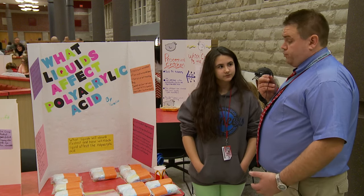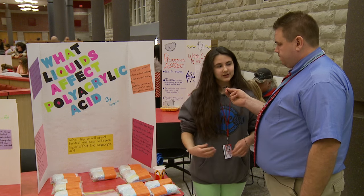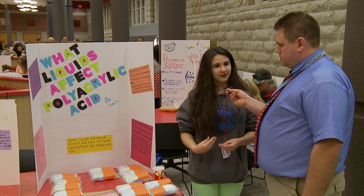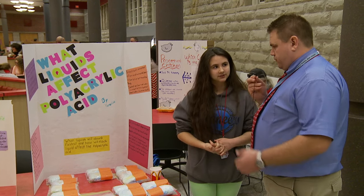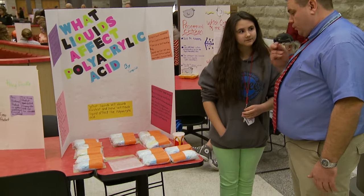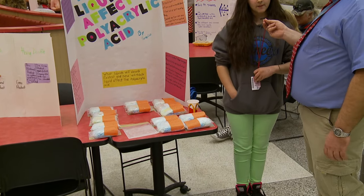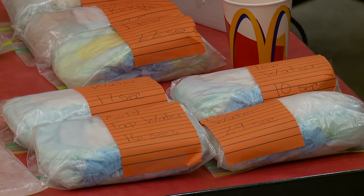Did you try certain brands of diapers or did you stay with one brand? I was going to use a different brand that my sister-in-law gave me, but I couldn't figure out how to fit that in, so I stayed with one particular brand. So based on your findings, which brand was the best? The Luvs diapers, and with hot water because that's what absorbed fastest.